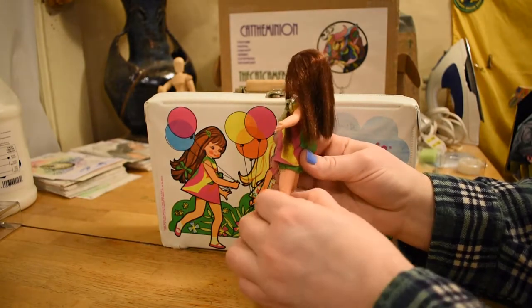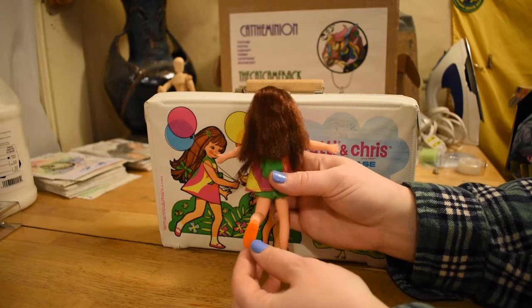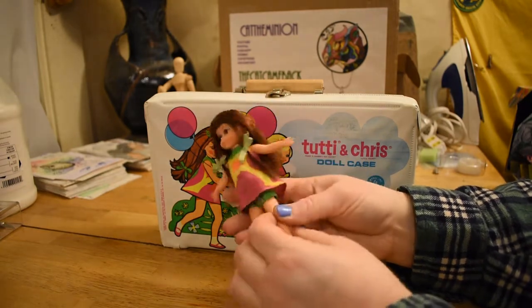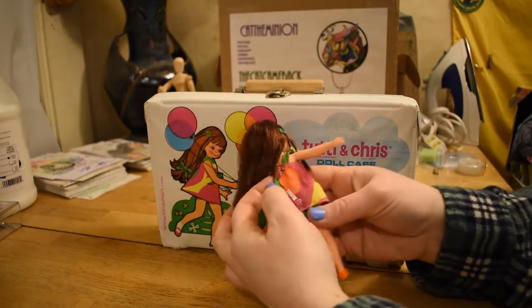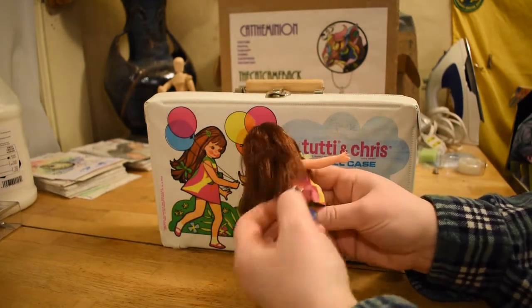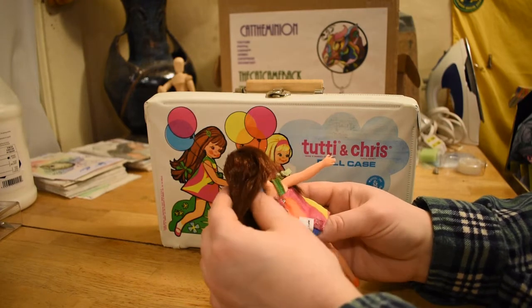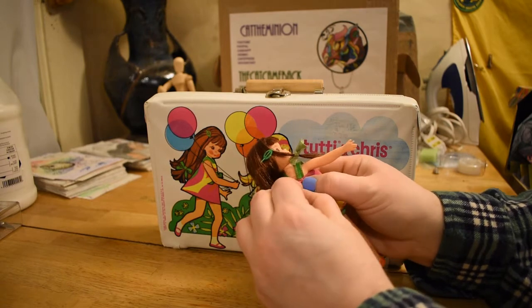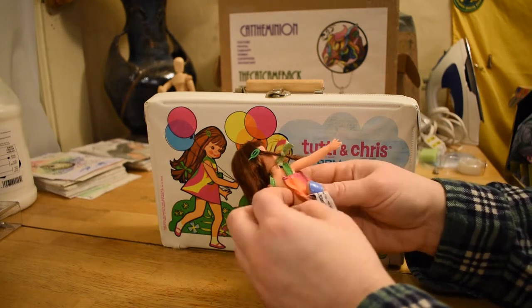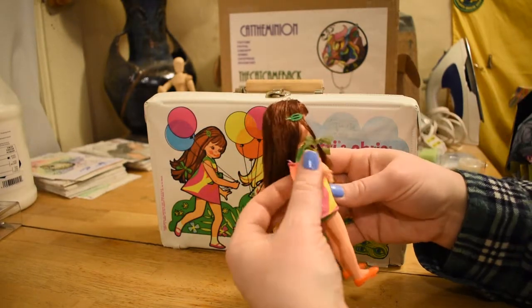She's getting a little bit of staining at this point, but she's cleaner than she was. Let me get her dress off to show her body a little better. There's Chris's tag — Mattel, 1966. I've only taken her outfit on and off once, just to show her body here.